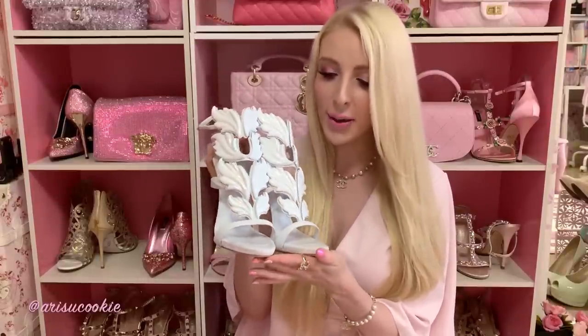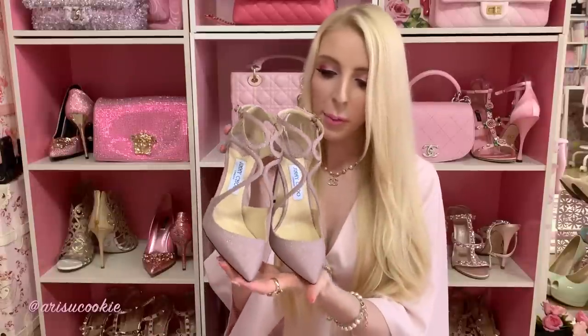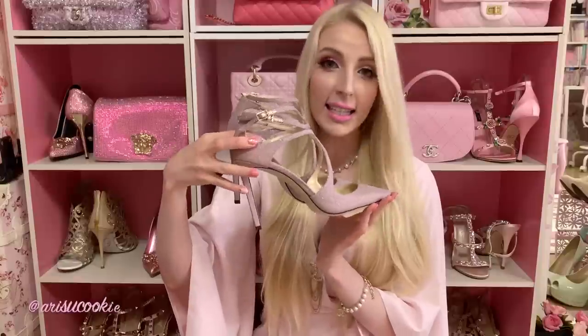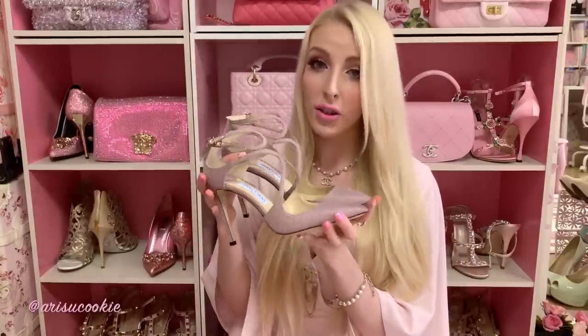I'll leave a link in the description so you can go shopping for them. The next pair are actually a pair of Jimmy Choos — these beautiful pink glitter ones. These are the Lancer 100, but they also do the 85, referring to the heel height in millimeters. These are like 10 centimeters or 100 millimeters at the heel.